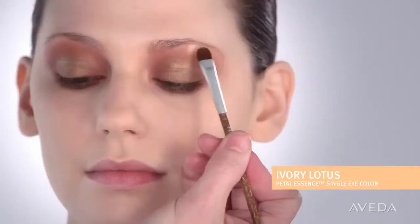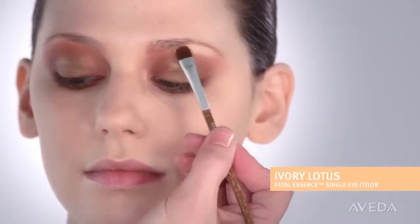Now let's create some light and really open up the eyes by softly brushing ivory lotus over the brow bone. To finish the eyes, we'll simply fill in the brows, curl the lashes, and sweep earth mascara on the top and bottom lash lines.